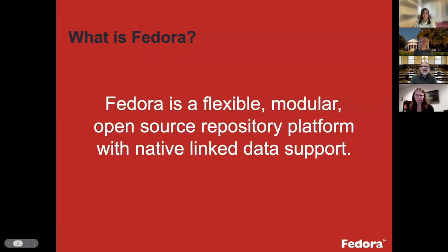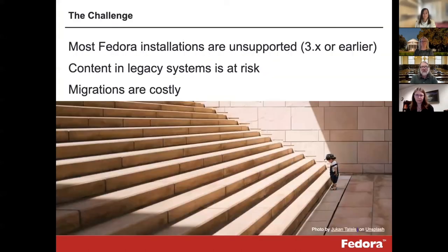Fedora is simply a flexible, modular, open source repository platform with native linked data support. I'd like to emphasize that it is flexible — it's agnostic about what you put in it, the relationships between those objects, and in the broadest sense it's focused on digital preservation, file management, and dissemination of digital content. It's especially suited for digital libraries and archives, both for access and preservation.